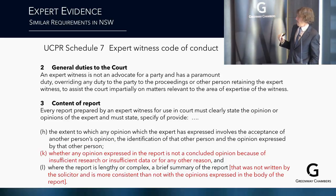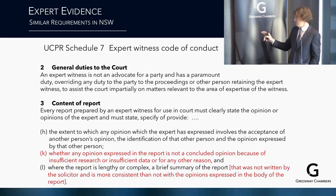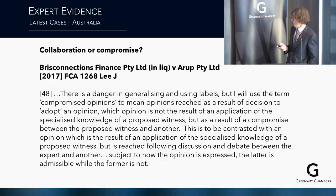In New South Wales, the expert witness code of conduct requires that every report clearly state the opinion and specify whether any opinion is not a concluded opinion due to insufficient research or data, and — when the report is lengthy or complex — include a brief summary of the report. The same requirements apply in Victoria. I'm now going to hand over to Adele for the cases.